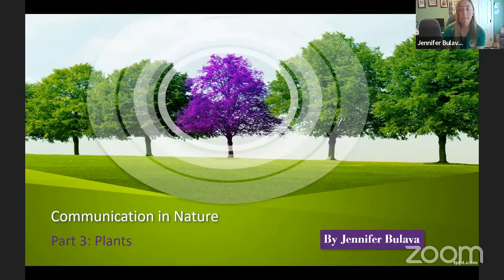In parts one and two of this nature and communication series, I talked about how animals communicate with one another using a variety of methods including visual, sound, and chemical cues. Obviously plants do not have anything like that — they're extremely different. They don't have ears, eyes, a brain, or nervous system.